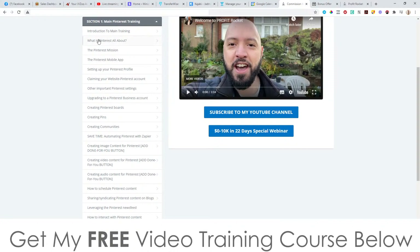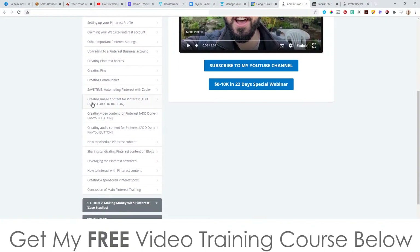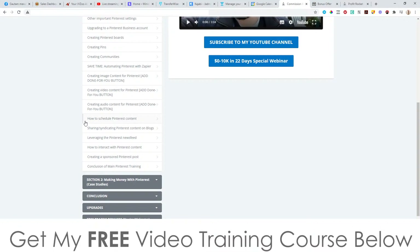Section one is the main Pinterest training. You've got: introduction to the main training, what is Pinterest all about, the Pinterest mission, the Pinterest mobile app, setting up your Pinterest profile, claiming your website, other important Pinterest settings, upgrading to a Pinterest business account, creating Pinterest boards, creating pins, creating communities, saving time with automating Pinterest with Zapier, creating image content for your Pinterest, creating video content with a done-for-you button, creating audio content with a done-for-you button, how to schedule your Pinterest content, sharing or syndicating your Pinterest content on blogs, leveraging the Pinterest newsfeed, how to attract Pinterest content, creating a sponsored Pinterest post, and then the conclusion of the Pinterest marketing.